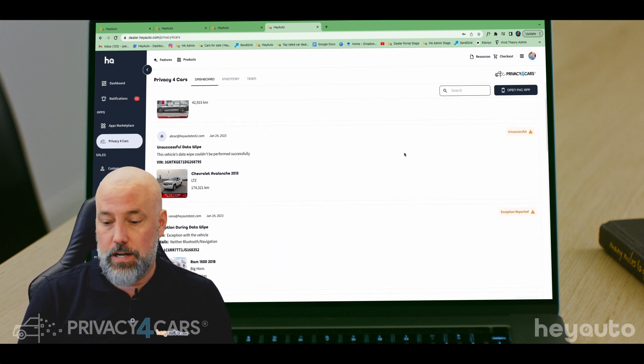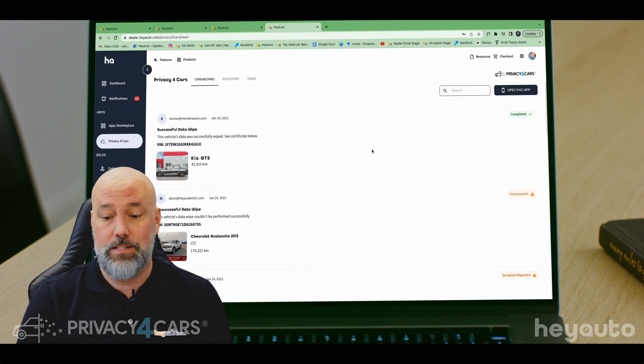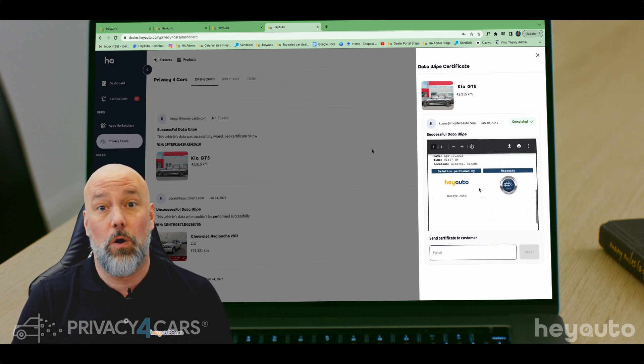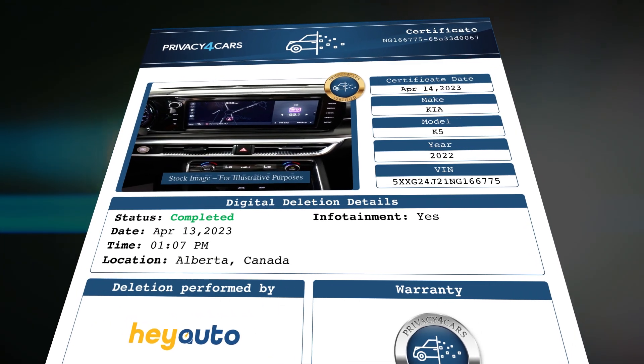We can see the vehicle that we just cleared the personal data from. It shows that it's been completed — it's a successful wipe and it's time-stamped for us. Now we're going to click the certificate, and this is what you provide for your customers: a certificate time-stamped showing that all personal data has been cleared from this vehicle, backed by a $3 million warranty.